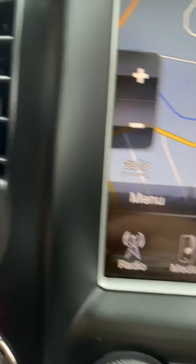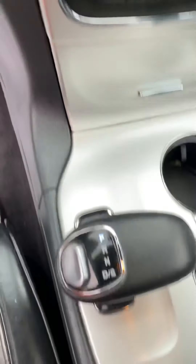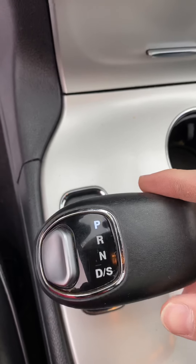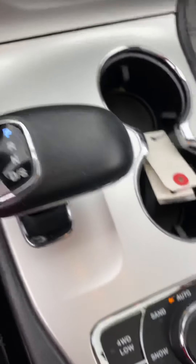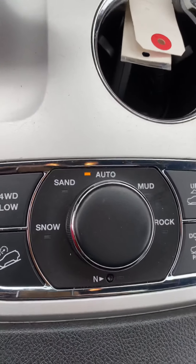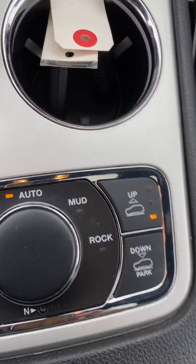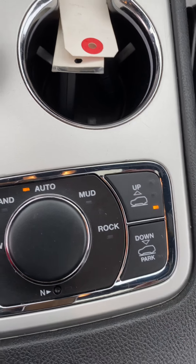You can connect your phone for your own music. It is push to start, and it has a really cool dial shifter knob with four different modes. And air suspension — you can lift it up or lower it.